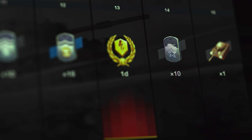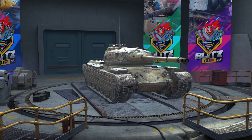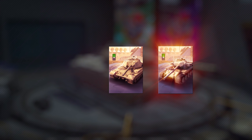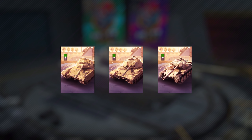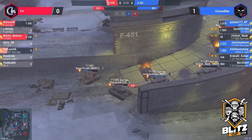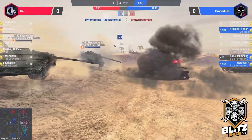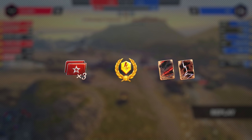Once you receive the Blitz Cup charm at the final level, go to the store. Scroll until you find the Carnarvon Action X, Centurion Mark 5/1, or Progetto 46, and exchange the charm for one of these three vehicles. But that's not all — everyone who watches all the streams, doesn't miss a single day of the event, and claims a tank will get a chance to use the remaining Super Cups to purchase a special bundle.